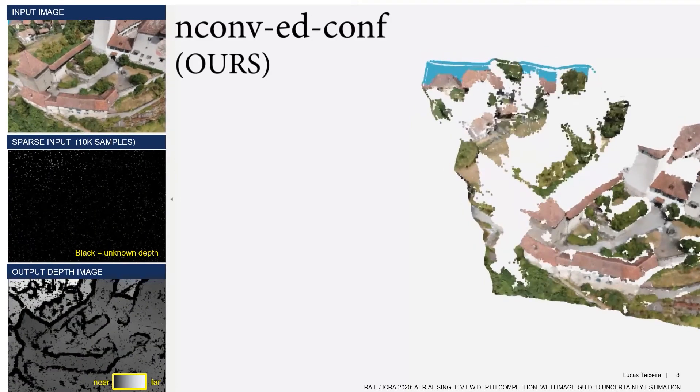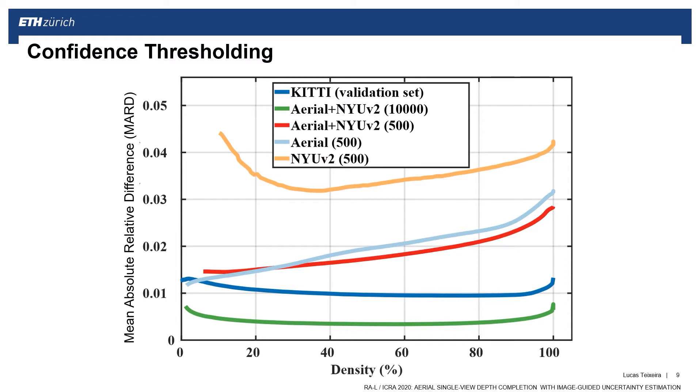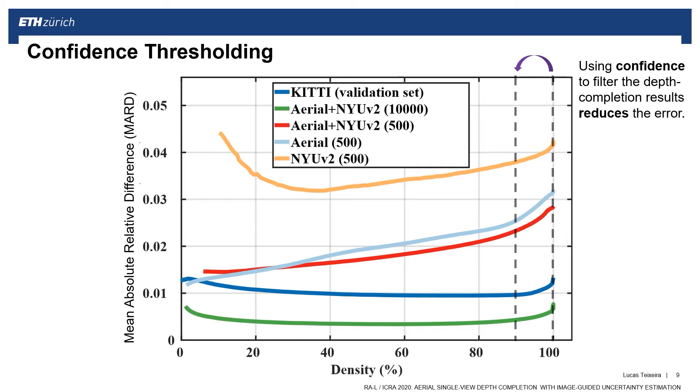Note these are results from a single view. In this graph, we can observe in numbers the effect of confidence thresholding across different datasets and input densities. For example, if we select to discard 10% of the depth estimates with the least confidence, we can observe a clear reduction in error across all cases.